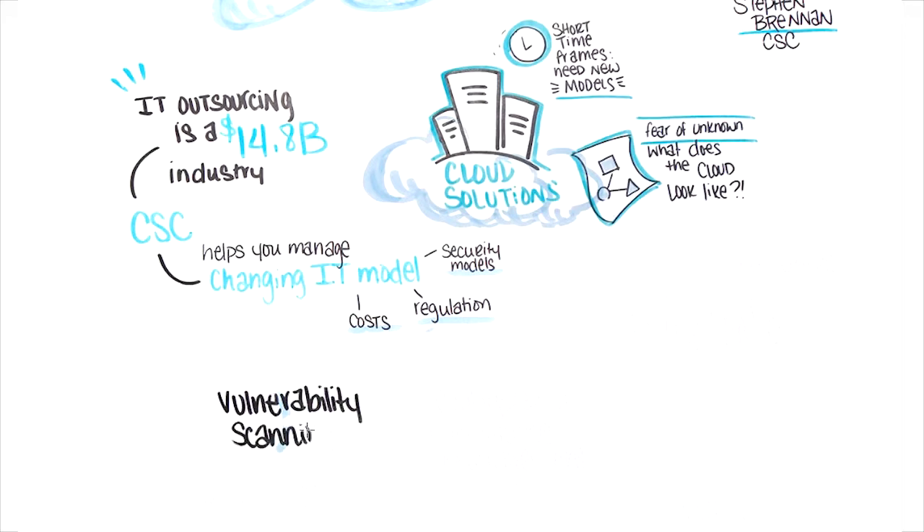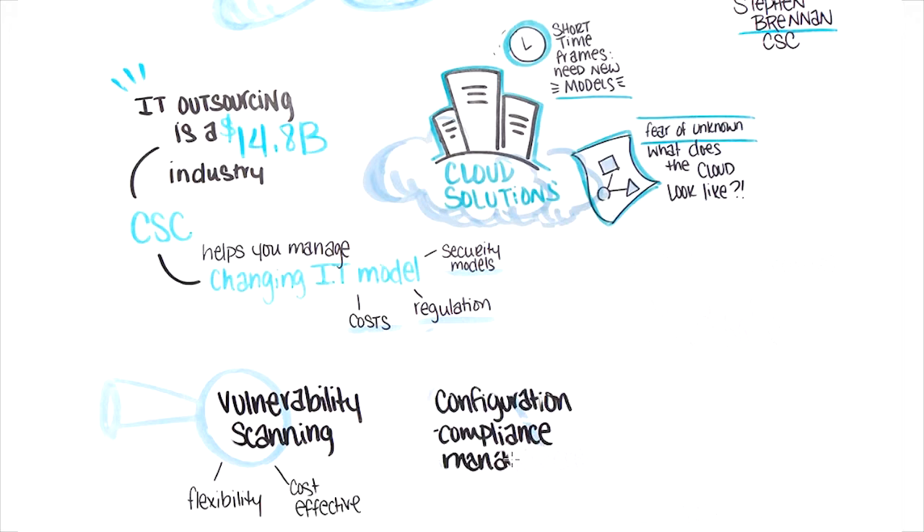CSE helps address their customers' needs through their integration solution that combines cloud and infrastructure vulnerability scanning and configuration compliance management to identify and report on cloud-virtualized environments to reduce risk, ensure system and data integrity, and automate regulatory compliance reporting.